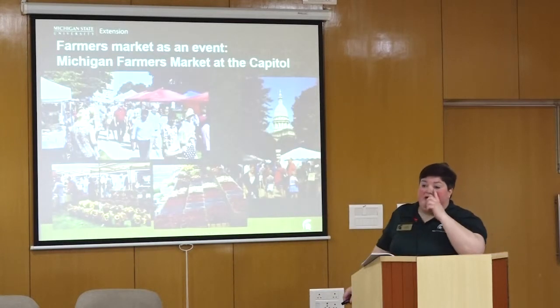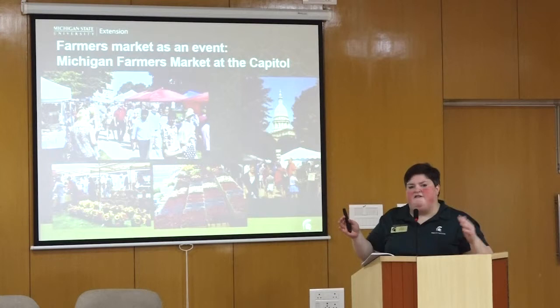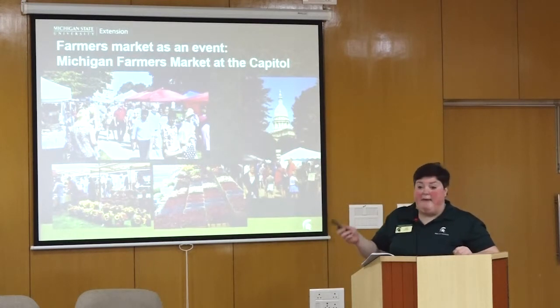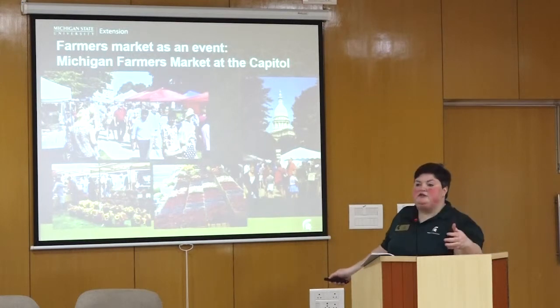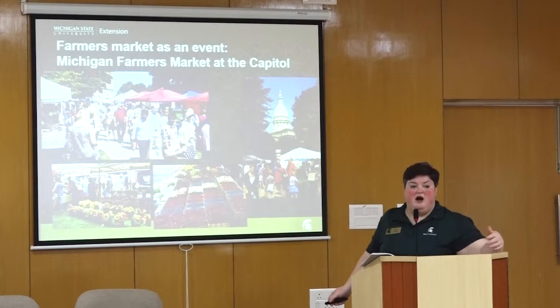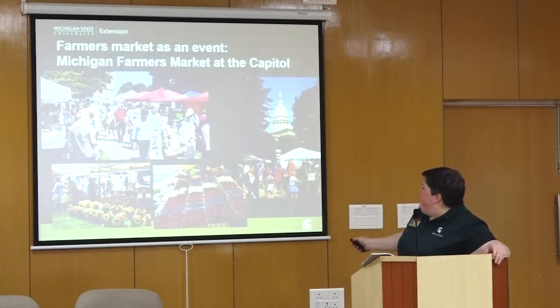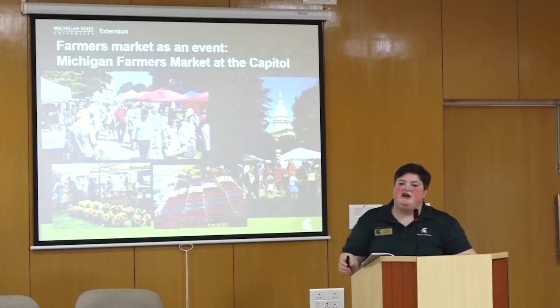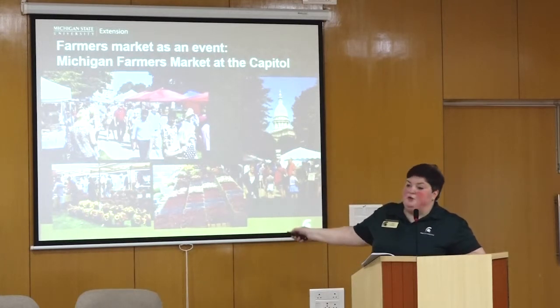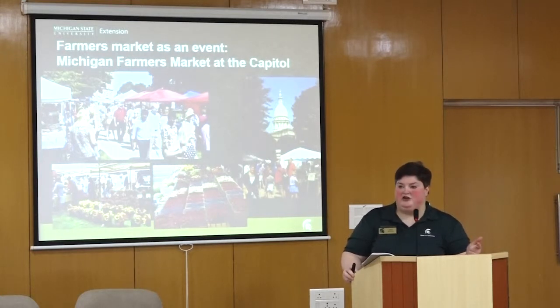Three times annually, the Michigan Farmers Market Association holds an event — kind of like a festival — of a farmers market on the grounds of the Capitol, the home of our state government. They bring the farmers market directly to the front lawn, and as you can see, it's very busy with lots of beautiful food for sale and all kinds of families and adults. It's a way of demonstrating to all state government workers, leadership, and legislators how important farmers markets and agriculture are. We bring it right to their doorstep.